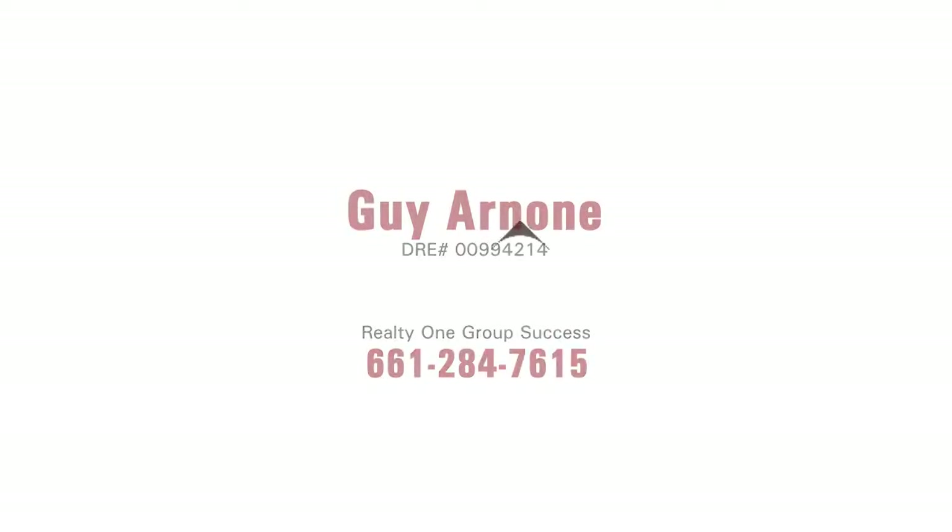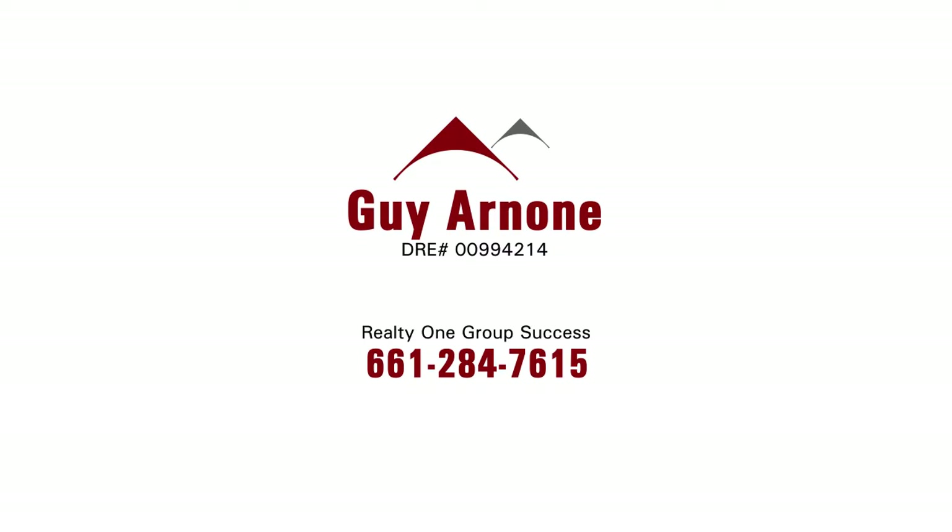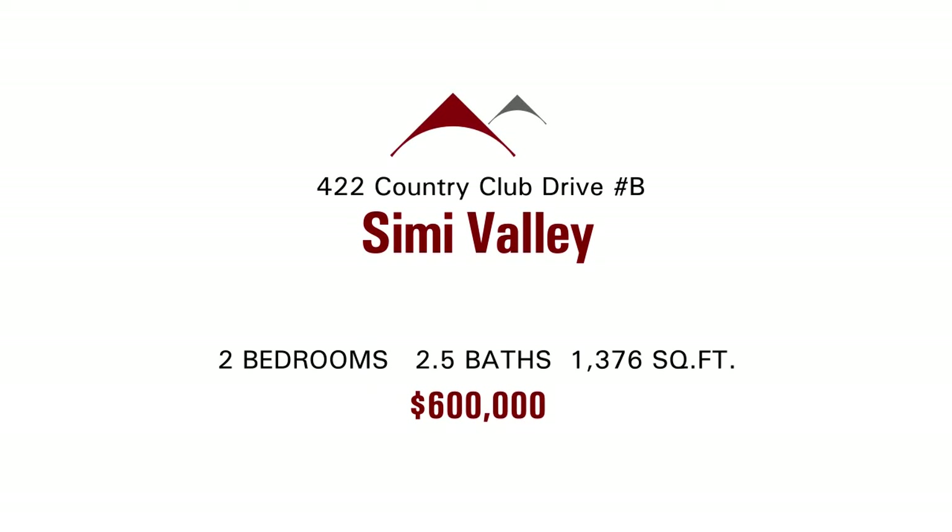Thank you for joining Don Gantling and Juno Fronte with Finance America for today's signature listing. We're really excited to bring you today's signature listing because it's brought to you by Guy Arnone with Realty One Group Success, a good friend of ours, wonderful agent, and he always has these great properties.